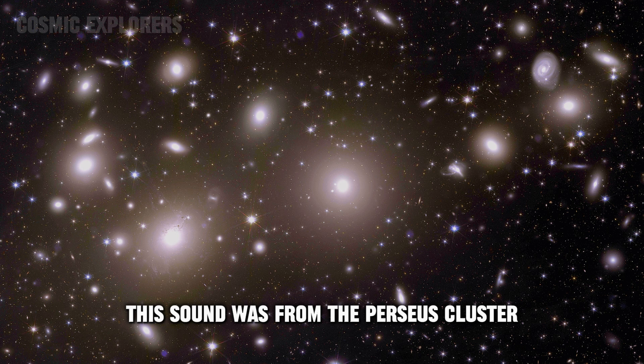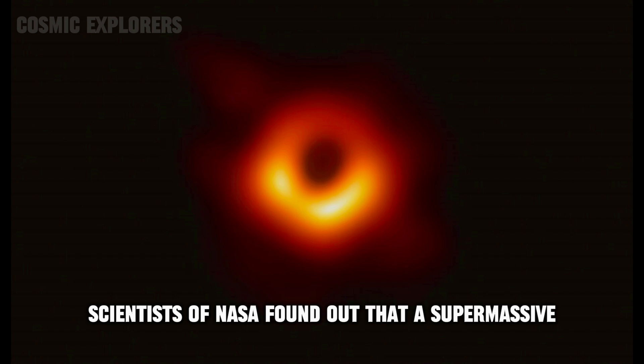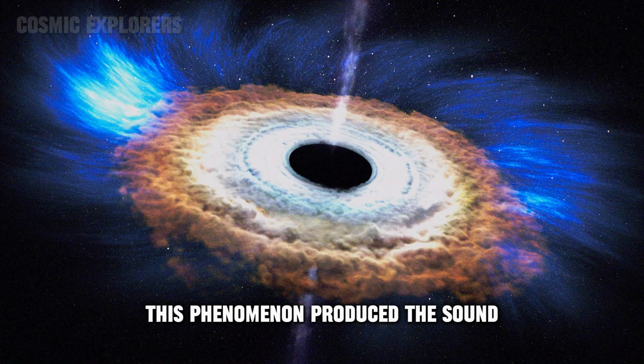Number three: wrath of a black hole. This sound was from the Perseus cluster. Clusters are structures made out of galaxies. Scientists at NASA found out that a supermassive black hole was sucking in cosmic material, and it spits some out. This phenomenon produced the sound.